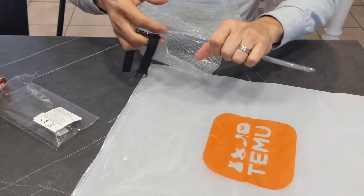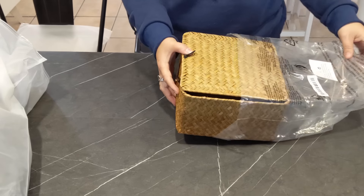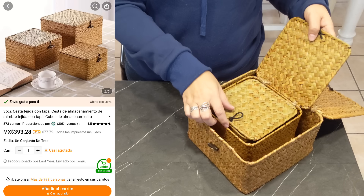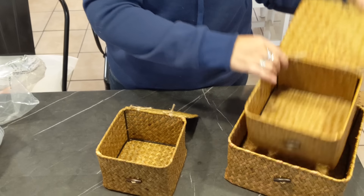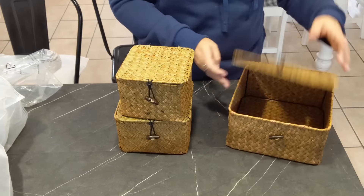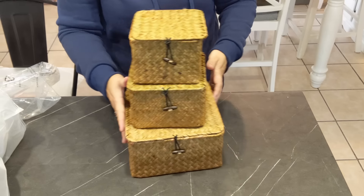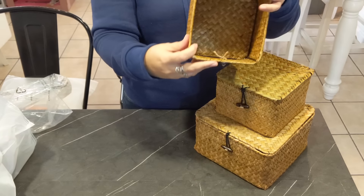Ahora les voy a mostrar lo del baño. Encargué unas canastas porque vamos a empezar con la renovación del baño de arriba. Son tres piezas de ratán. Las pueden poner apiladas y me encantaron. También se pueden poner en la cocina, la sala o la recámara, donde ustedes quieran. Ocupan muy poquito espacio y podemos guardar las cosas muy prácticas, las que no queremos que se vean.